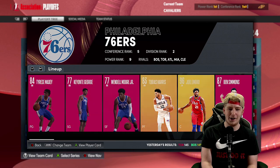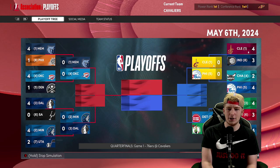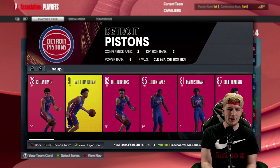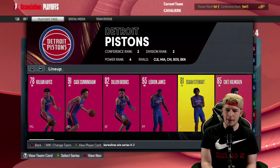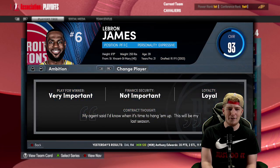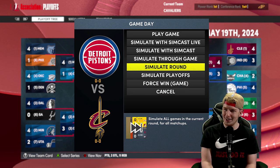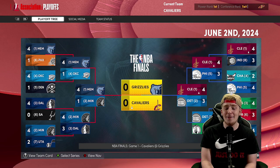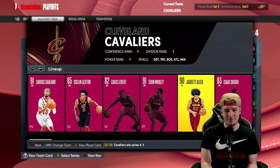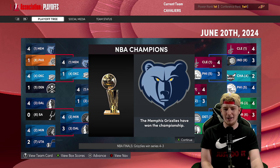We get to play Philadelphia next — Joel Embiid, Ben Simmons, Tyrese Maxey, and Tobias Harris. We beat them in seven and make it to the Eastern Conference Finals with Caris LeVert. Now we've got Detroit: Cade Cunningham, Killian Hayes, Dylan Brooks, and somehow LeBron James is in Detroit. We beat them and move on. Now in the NBA Finals against the Memphis Grizzlies — Ja Morant, Desmond Bane, Jaren Williams, and a 98 overall Ja Morant. We lose in seven to the Memphis Grizzlies.